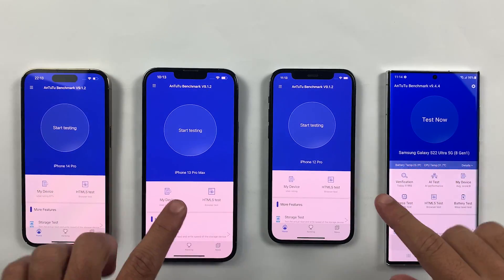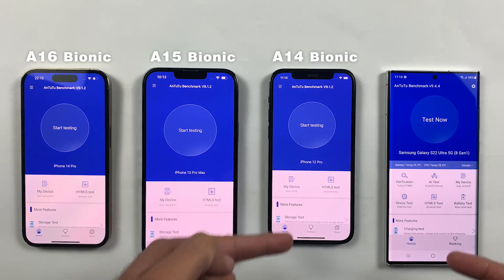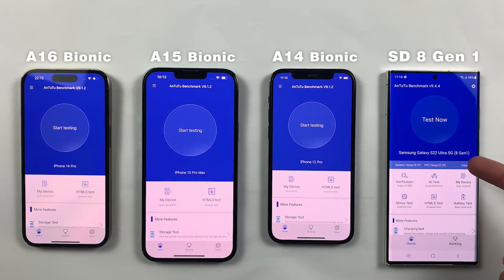Let's find out the most powerful processor between the A16 Bionic, A15, A14 Bionic, and Snapdragon 8 Gen 1.